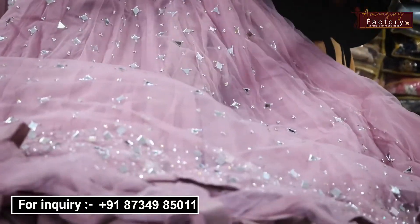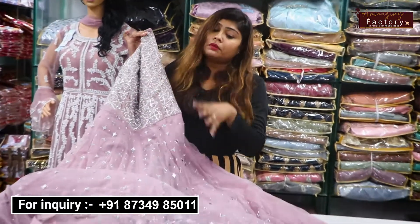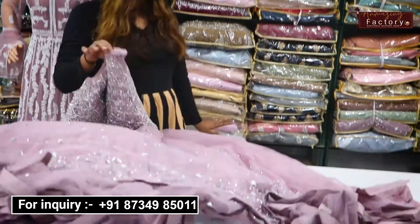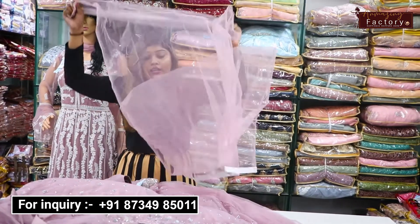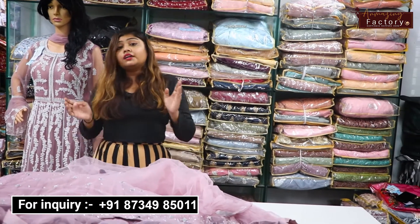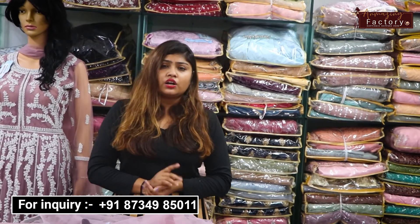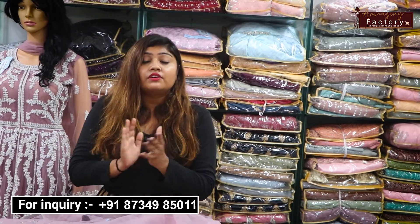You can also see the mirror work on the piece. You will get all these same pieces with a knit line detail. You will also get one piece of the shape and four pieces in total. Besides wedding wear, you will get a choli, party wear, dress material, and western wear.